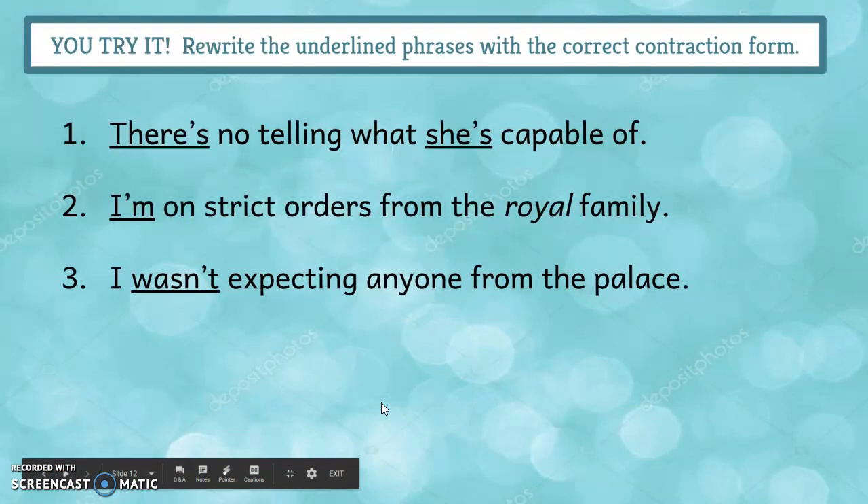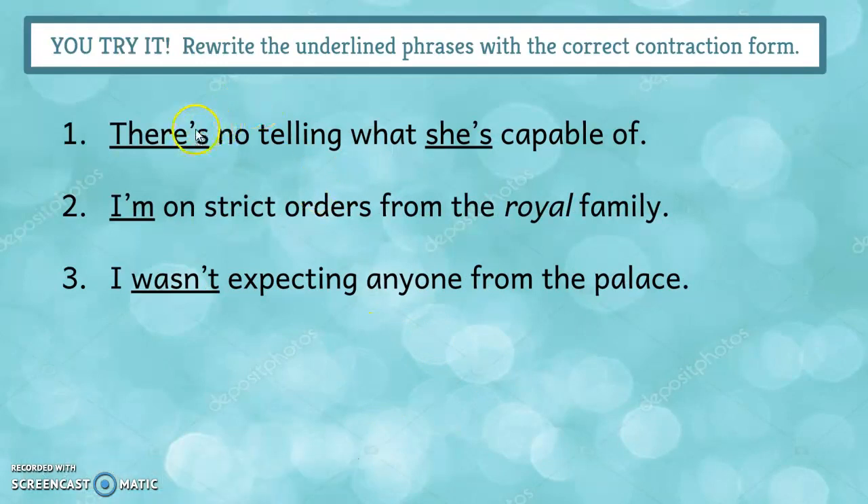There is becomes there's — here's the I that's missing, we put the apostrophe in it. Same with she's — missing the I, apostrophe in the middle. I am becomes I'm. And was not becomes wasn't. Later this week, you'll spend some time doing fun drawings that go along with mis-punctuated sentences, thinking about how the meaning of the sentence changes when the apostrophe isn't there.